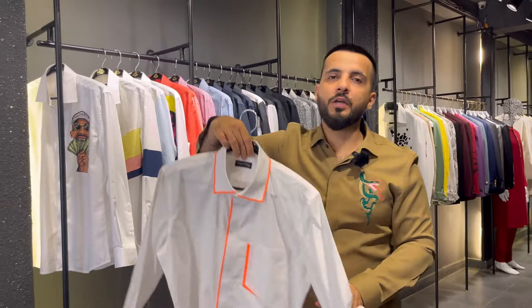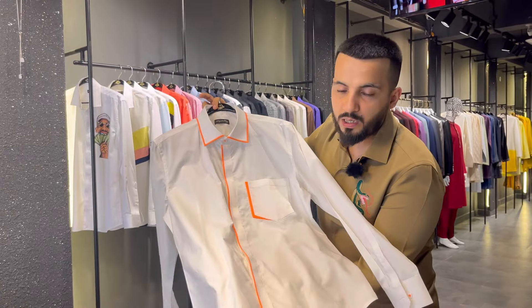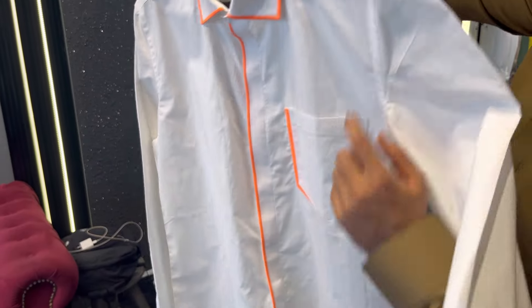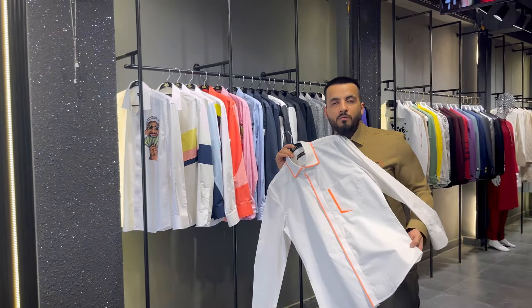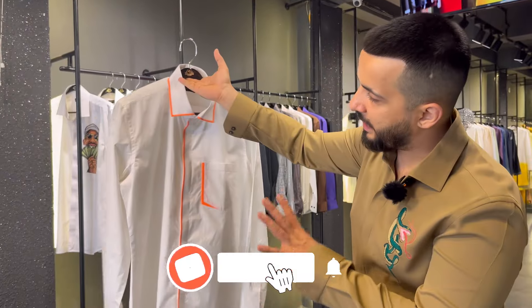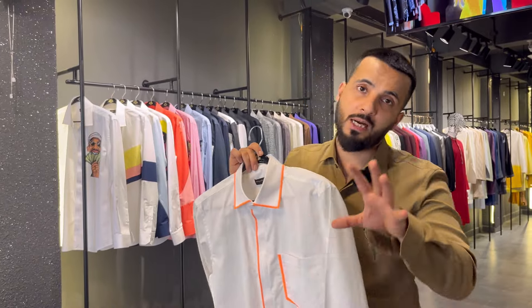Have a look guys — to beat the heat, this is a neon styling shirt. You can see the detail: neon piping, pocket front, putty and collar play. A very detailed shirt for an easy, very cool look. This is a classic pure cotton shirt and the price is ₹3999. Go ahead and book now.